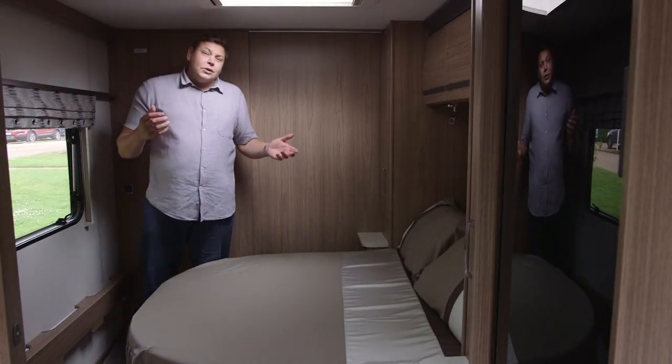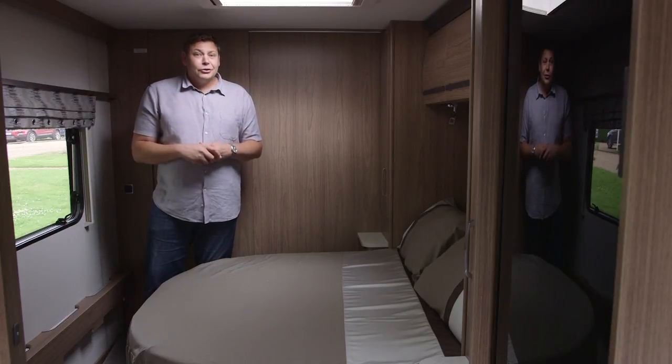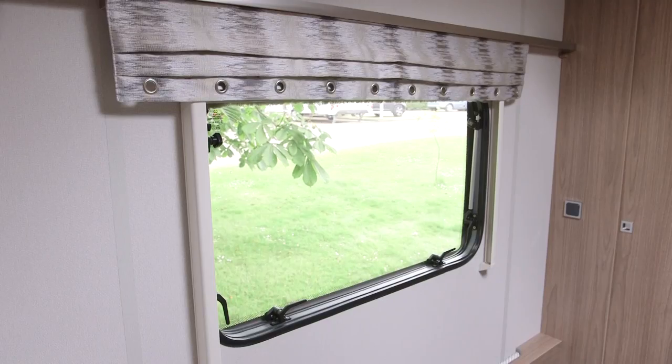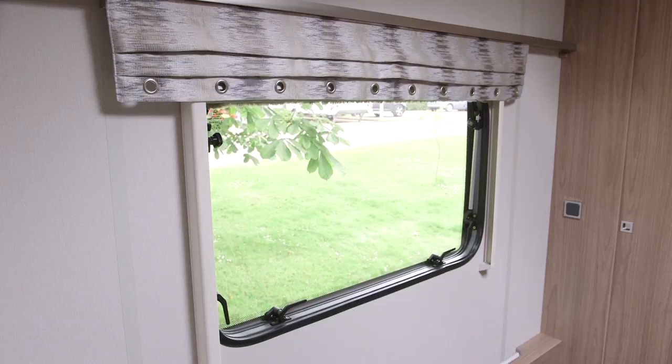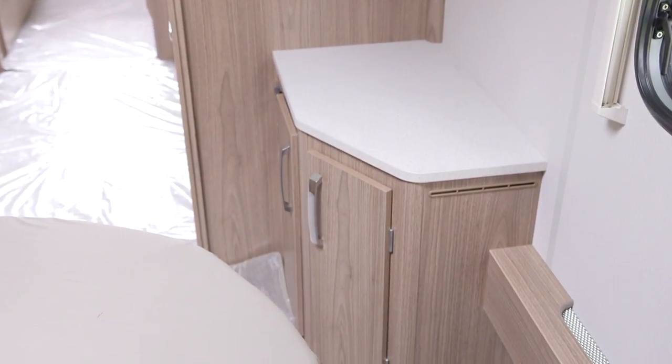One thing that's not quite so good is it is a little bit dark in here. That's partly because we're parked underneath a tree, to be fair. But also, perhaps this roof light could have been a little bit bigger. But you have got a good-sized window that faces you when you're in bed. One thing I really like, however, is the dressing table in the corner of the room here.